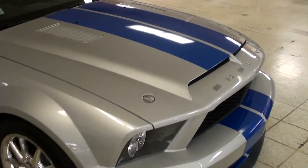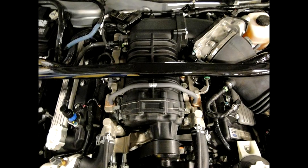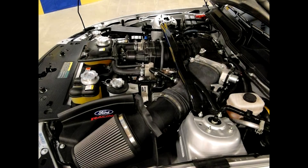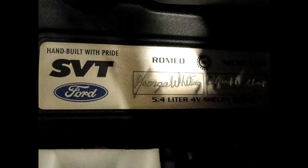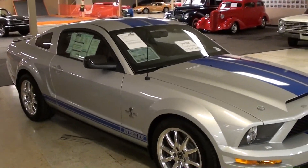I'll go ahead and give you a look at that 5.4 liter engine. Alright, well anyway, I just definitely thought it was worth taking a look at. Hopefully you found it interesting. I'm gonna keep looking around and see what else they have, and I'll see you later. Bye.